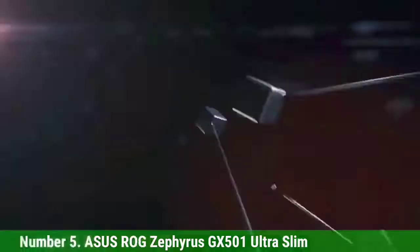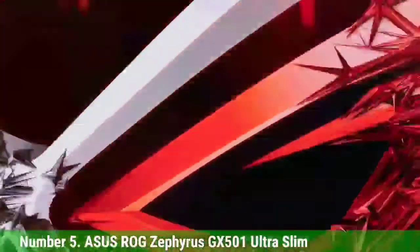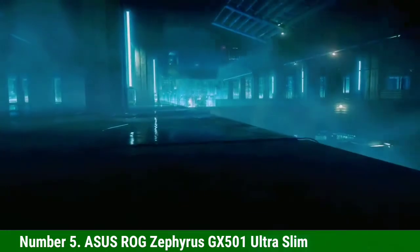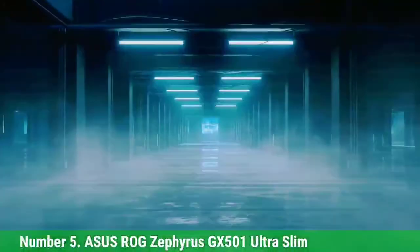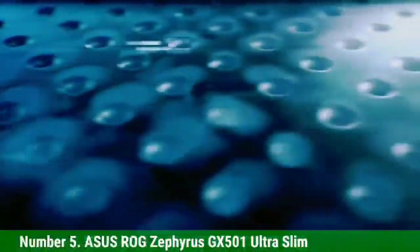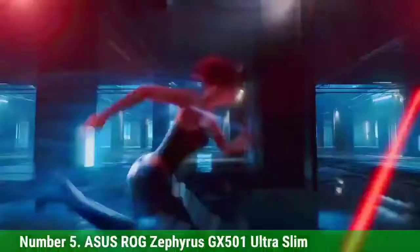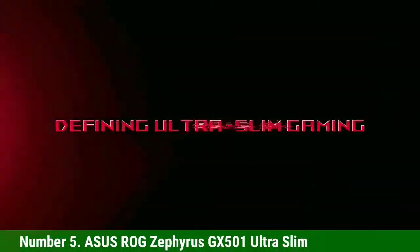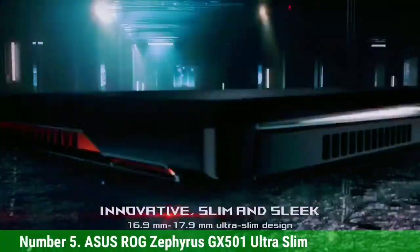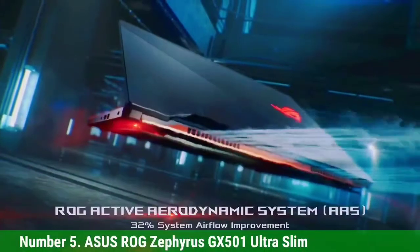Number 5: Asus ROG Zephyrus GX501 Ultra Slim. Asus is famous for offering the best gaming laptops. The processor offered is an Intel 8th Generation i7 processor with a clock speed of 3.9 GHz. The graphics you get are NVIDIA GeForce GTX 1080 8 GB. The design of this laptop is also ultra-thin, with a thickness of only 0.7 inches, making it exceptionally attractive.